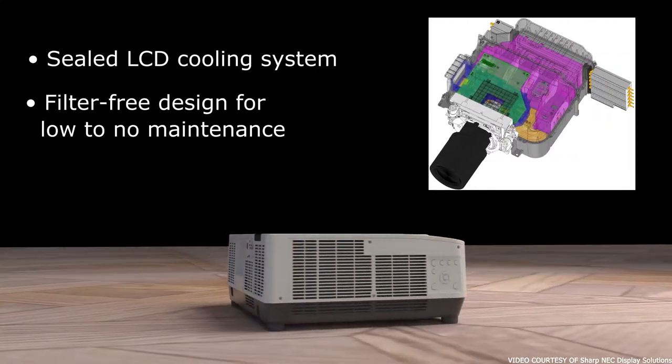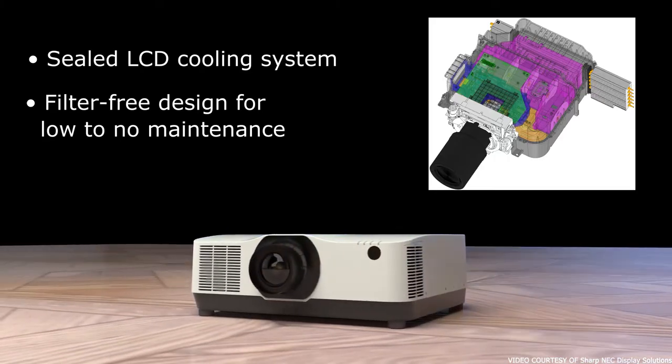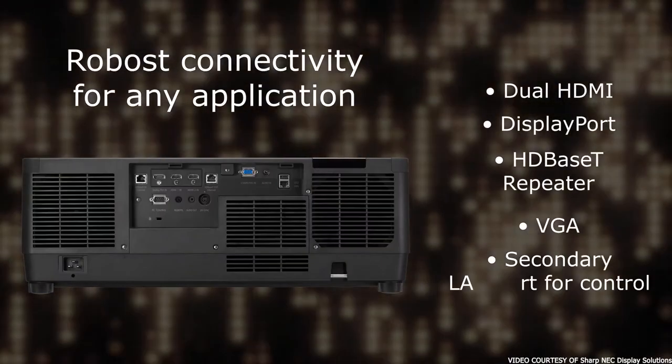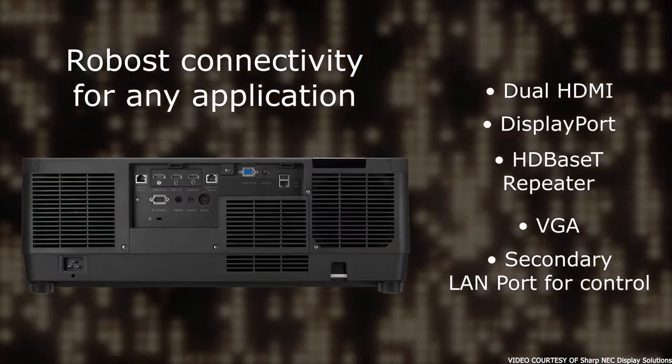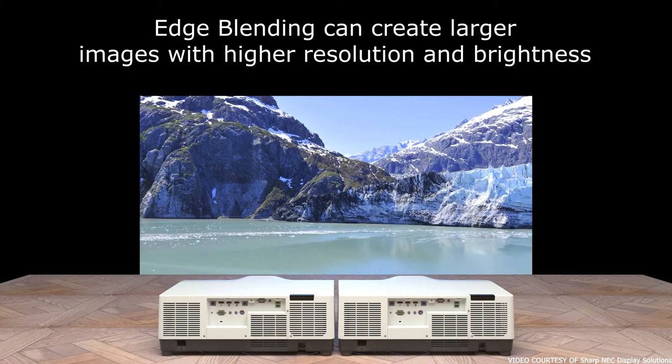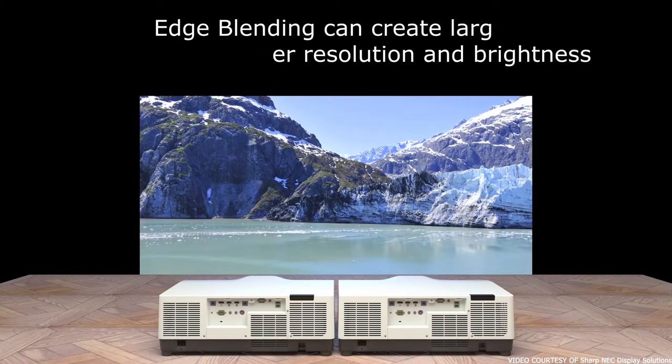It even has some neat tricks with color, which NEC calls built-in wall color correction — providing adaptive color tone correction to display correctly on walls with non-white surfaces. You have to select a lens for it, so you will be overall paying big money, but if you have the cash, this projector will blow away lesser models with ease.